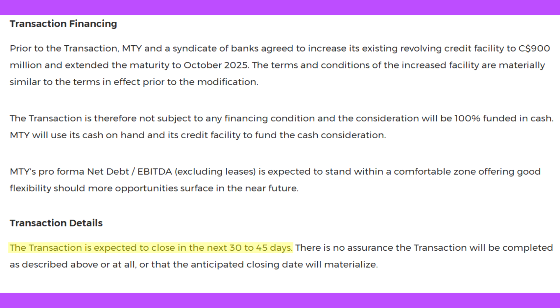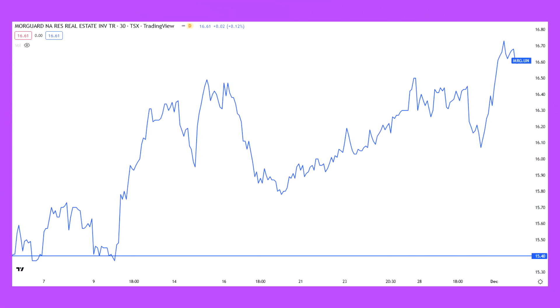The next best performer for the portfolio this month was the Morgard North American Residential REIT, whose shares appreciated in price by 7.3%. Like M2i, Morgard had no material news come out this month, so this increase was probably similarly due to the broader market's rally.